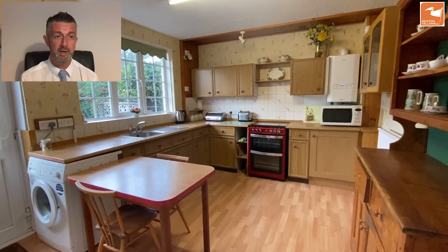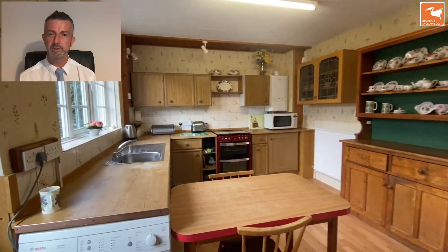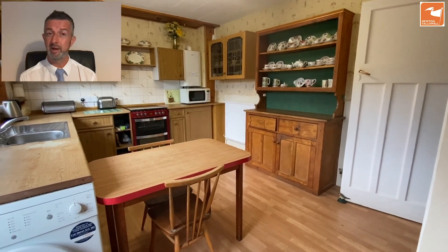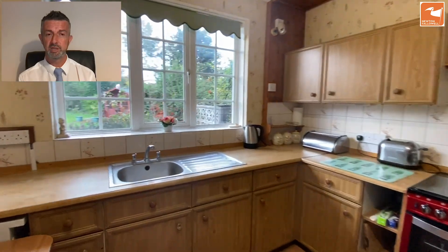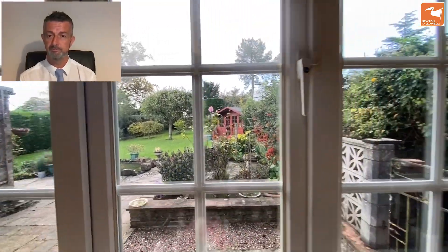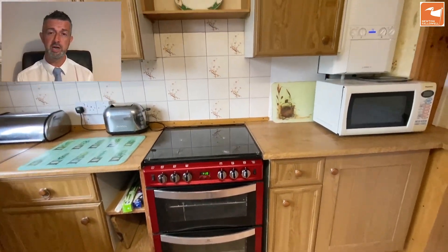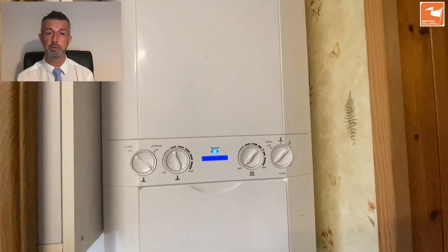This is the breakfast kitchen with windows overlooking the garden and a door out to the garden. It's in need of replacement — as I've said to the current seller, ten people could walk in and all have different ideas about the kitchen they'd want to fit, so it really is a blank canvas. There's a stainless steel sink with a mixer tap overlooking the garden, space for a freestanding cooker, plumbing for a washing machine, space for an under-counter fridge and freezer, and an Ideal Logic Plus gas-fired combination boiler.